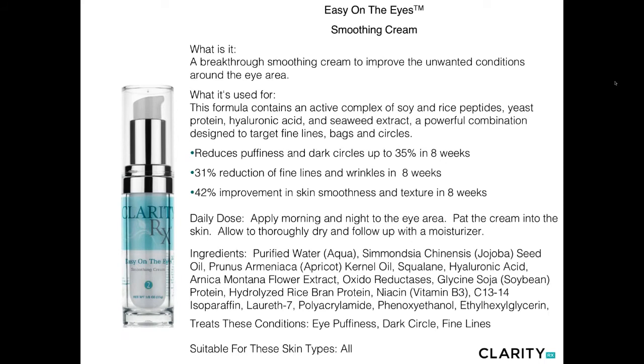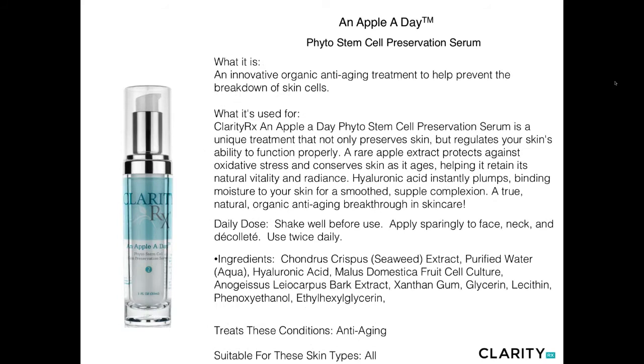This next product — the eye cream — is a combination of key ingredients that together reduce puffiness and dark circles under the eyes, diminish fine lines and wrinkles in the periorbital eye area, and improve skin smoothness and texture within the area. Just one to two pumps is all you need, dabbing it around the eye area on both the lower and upper lid, allowing it to thoroughly dry before applying moisturizer over it. This is not just a moisturizer for the eye area — this is a corrective eye cream.